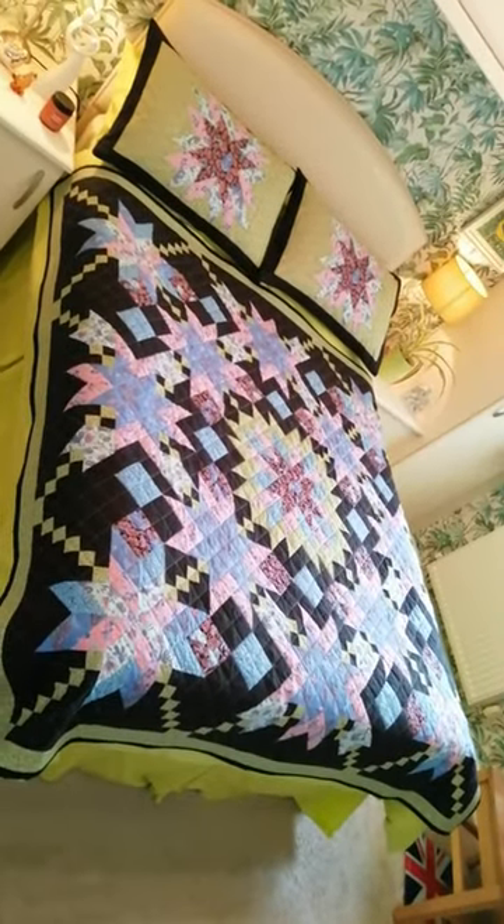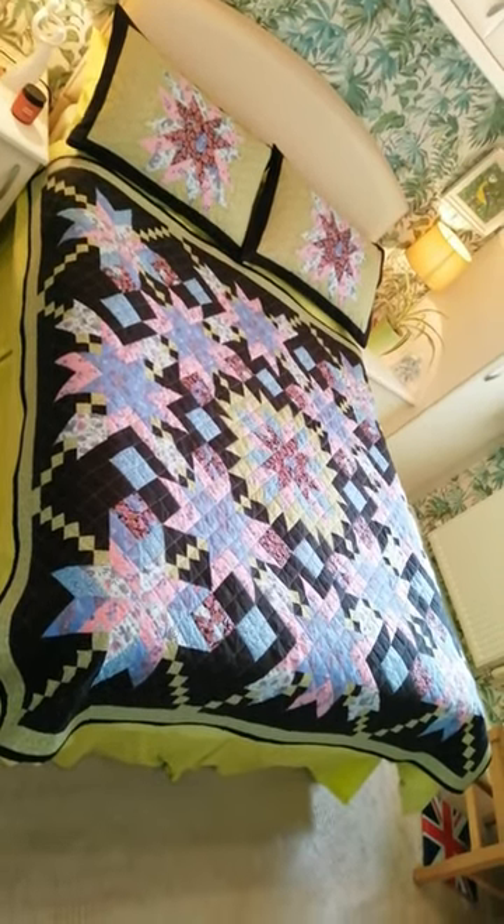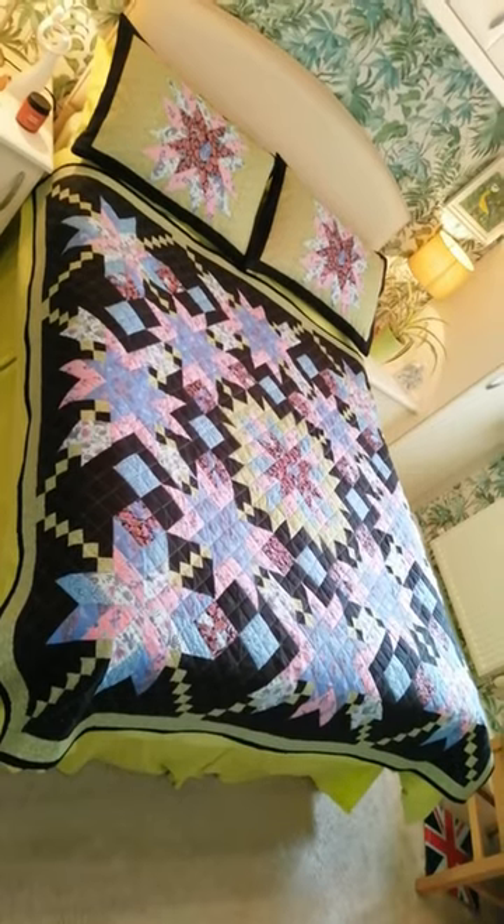So if you'd like to see how I made this quilt, why don't you pop over to my channel. You're always welcome. Thanks for watching. Bye.